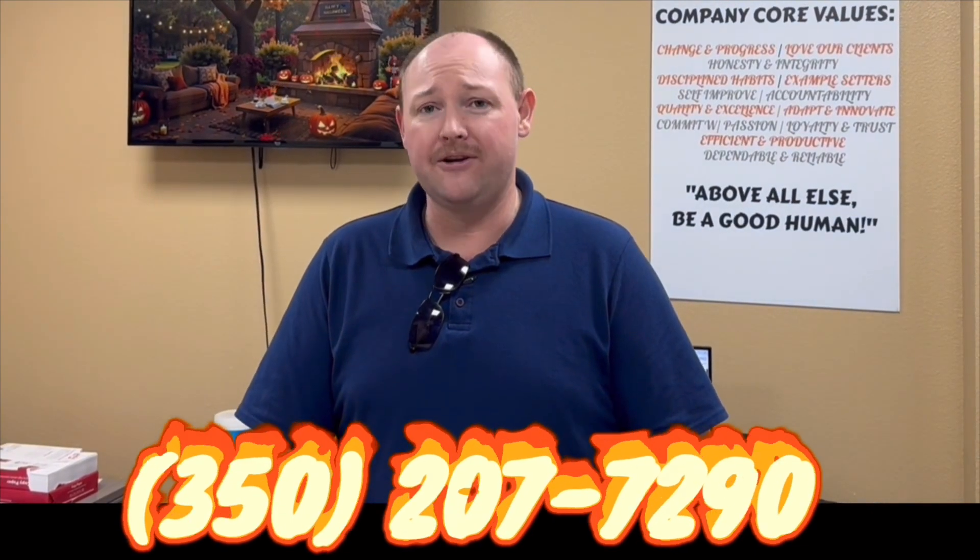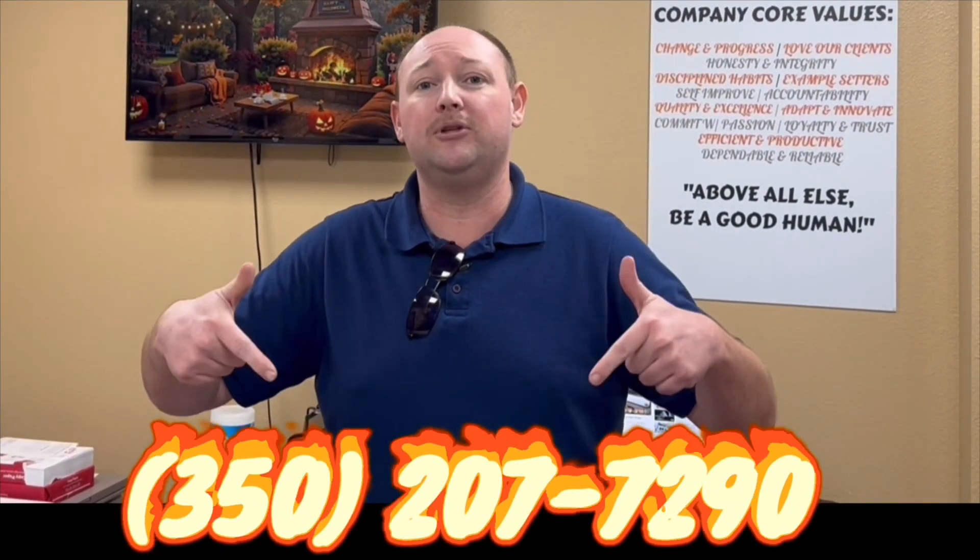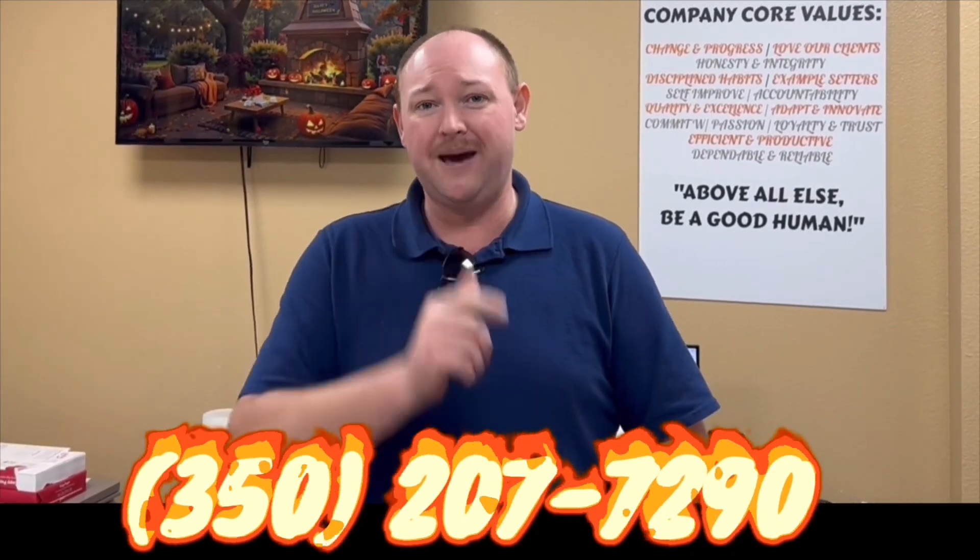Hey guys, Derek here. You're obviously looking for your next RV. If you have any questions or need any advice, hit me up at the number below. I'd love to assist you in your journey ahead.